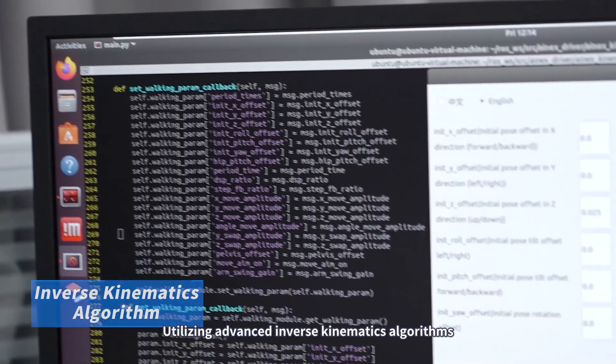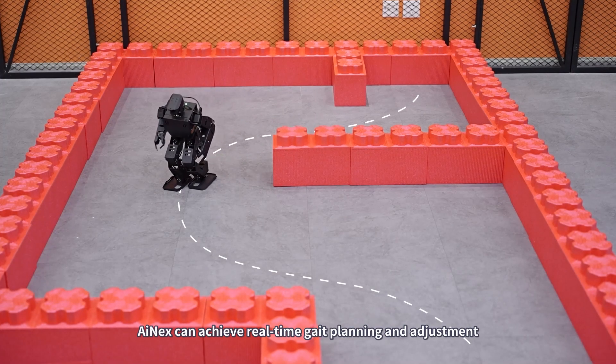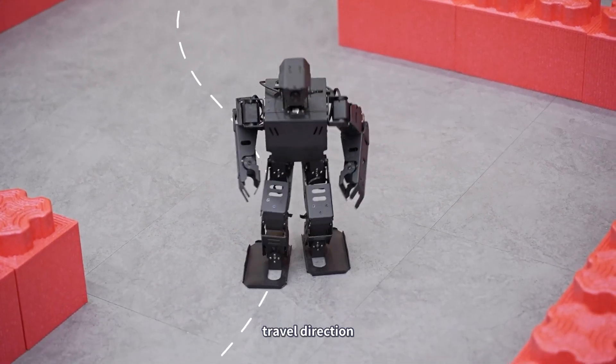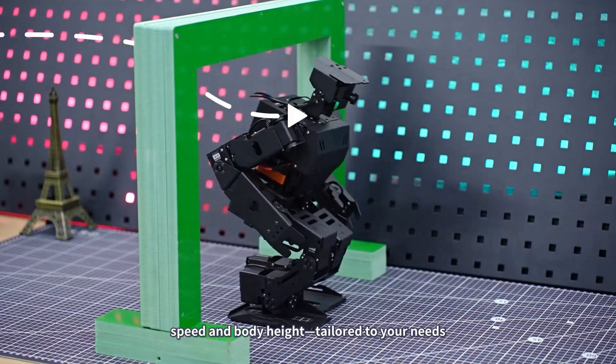Utilizing advanced inverse kinematics algorithms, iNEX can achieve real-time gait planning and adjustment. You can customize its movement parameters — travel direction, turning radius, speed, and body height — tailored to your needs.